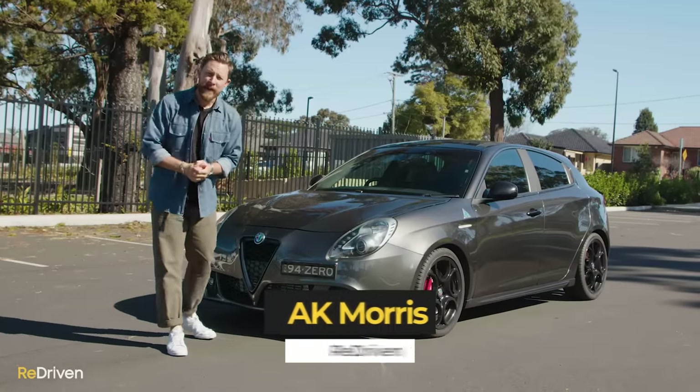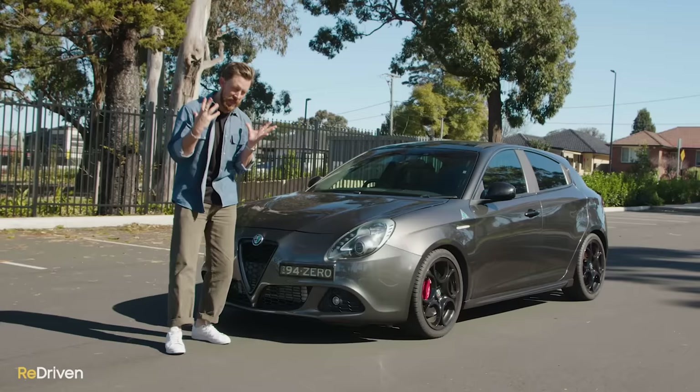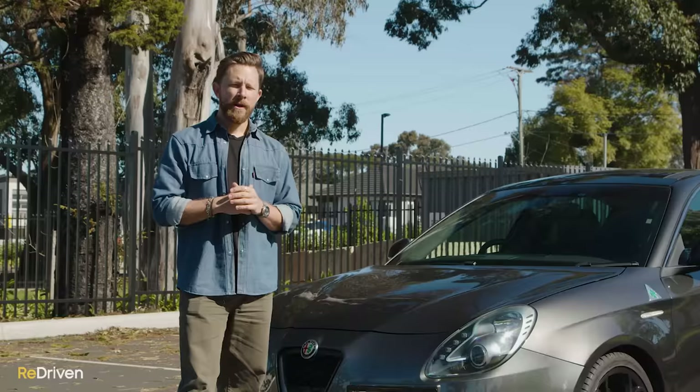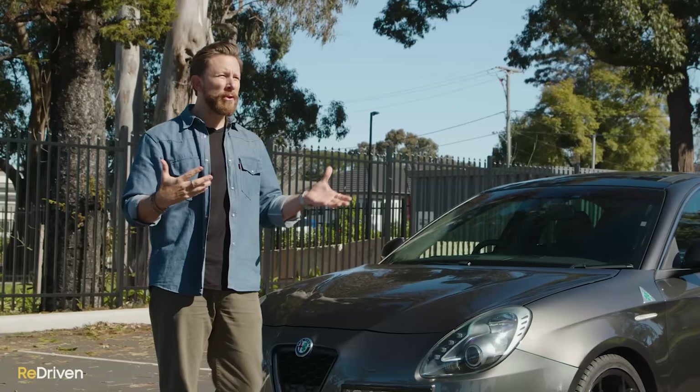G'day and welcome to Redriven. Bloody Italian cars. My issue with Italian cars is that I love them so much — I love the charm, I love the charisma, I love the entire vibe. But the problem is, as we all know, Italian cars have a pretty horrific reputation when it comes to reliability. Even when I mentioned to a few friends that we were going to be featuring the absolutely gorgeous Alfa Romeo Giulietta, they all said in their own unique way: oh, what an awesome car, but what a complete piece of crap.